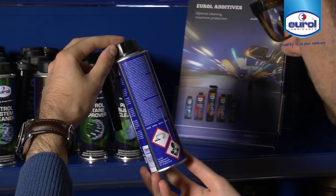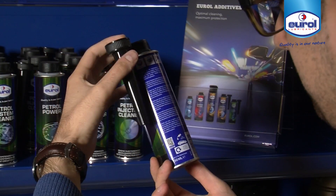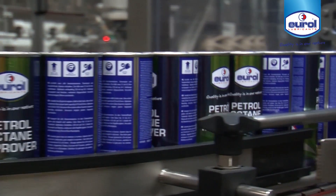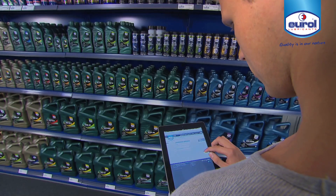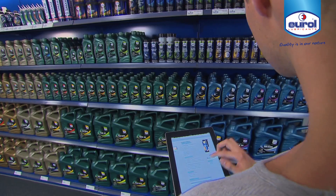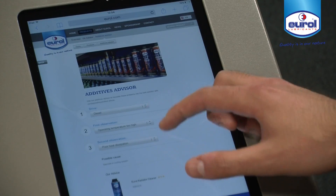The one-shot application and clear instructions on the package make the additives easy to use. For more information about Urol additives, visit Urol.com. There you will also find the Urol Additives Advisor, a handy tool to translate problems or symptoms into the best solution with product advice.